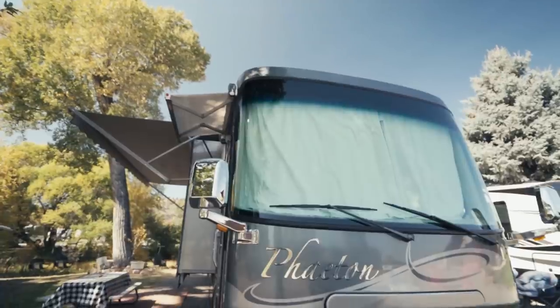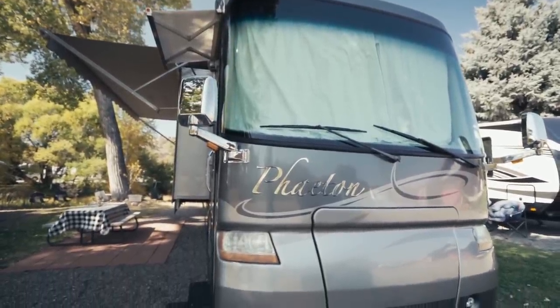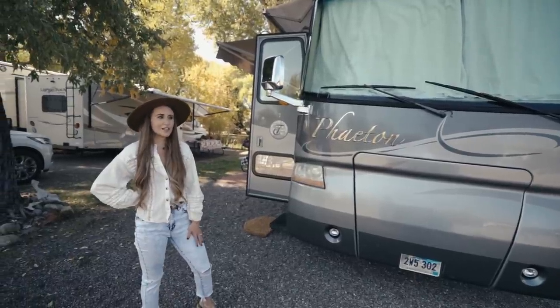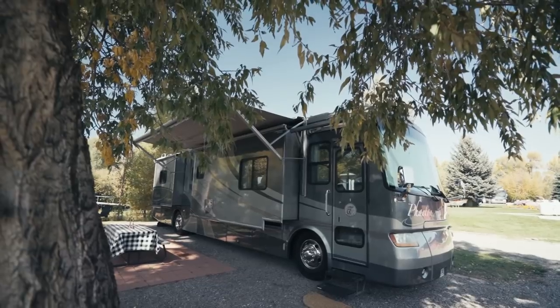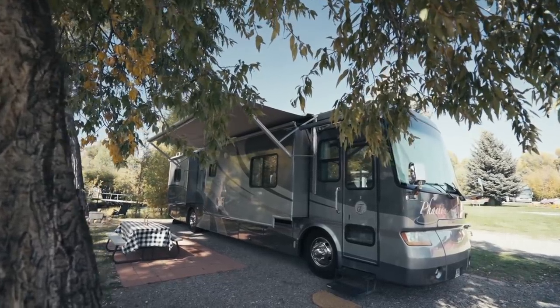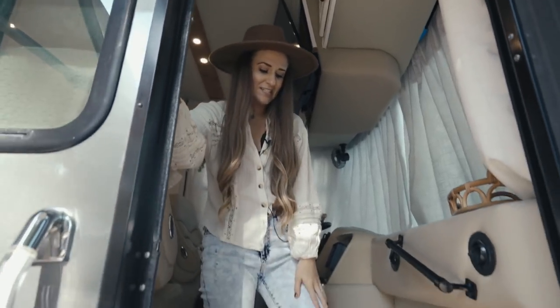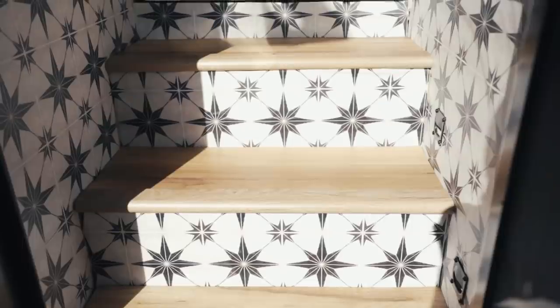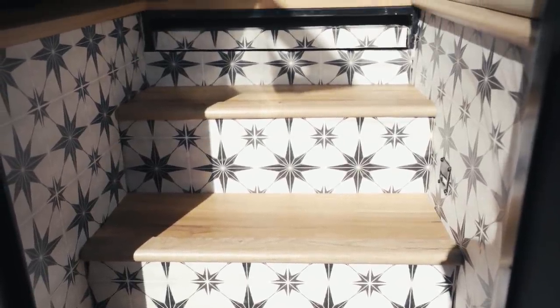It came with curtains but they were a brownish color, so I took them down and redid them with a different fabric I liked better — that was a quarantine project when quarantine first started. This is the entrance of our RV, and we redid these stairs. They actually had carpet and we replaced it with a sticker that looks like tile. Super easy to clean — you can just wipe it off.